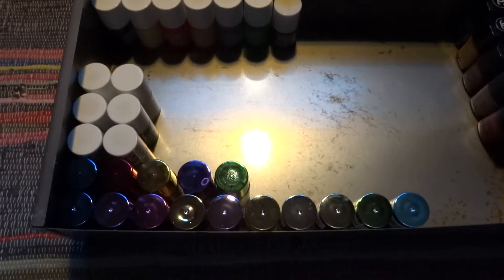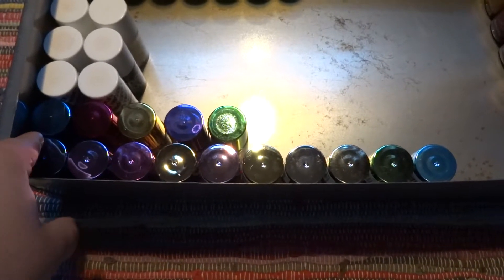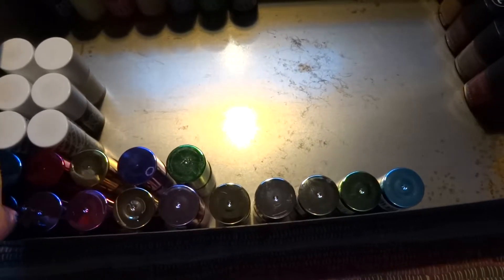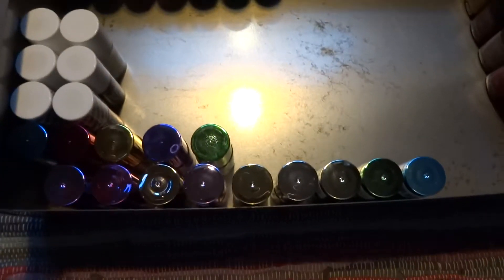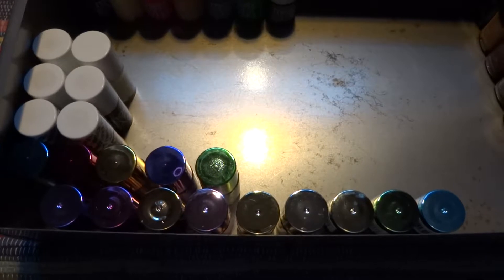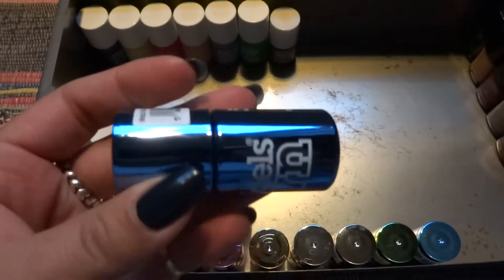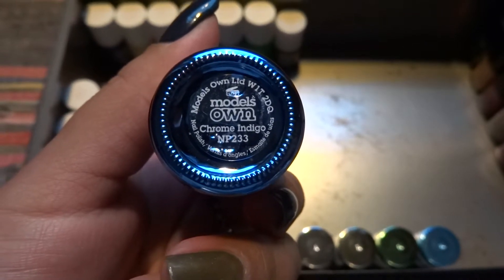First of all, here we have a whole bunch of colors that look metallic — it's actually the Chrome collection. I bought the whole collection: ten pieces. Since then they have actually come out with more from the Chrome collection, but I have the original ten. The first one is a blue one called Chrome Indigo, number 233.